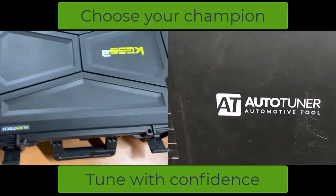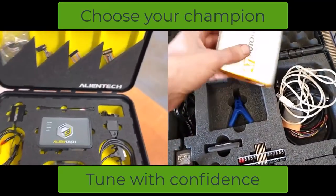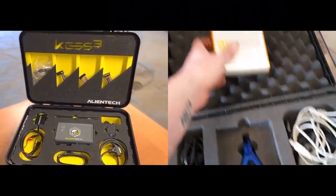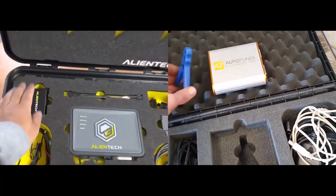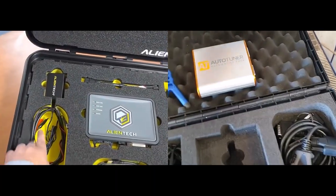In reality, the best tool isn't the one that wins on paper — it's the one that fits your workshop's needs, your customers, and your business vision. Ready to push your tuning game higher? Visit NinjaRemap.com for expert insights, tools, and training to keep you ahead of the curve. NinjaRemap: where performance meets precision.